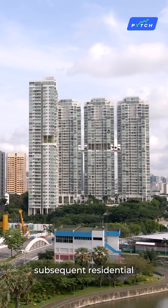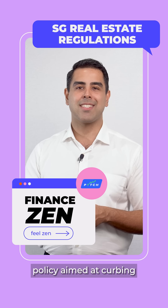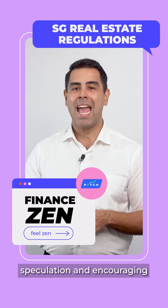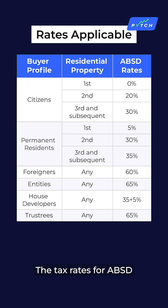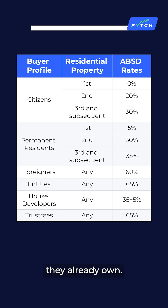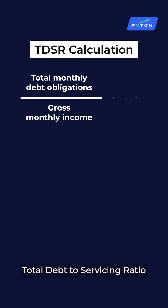Additional Buyer Stamp Duty — for Singaporean citizens, ABSD is an additional stamp duty payable when buying a second or subsequent residential property in Singapore. The ABSD is a government policy aimed at curbing speculation and encouraging more sustainable property buying habits. The tax rates for ABSD vary depending on the buyer's nationality and how many properties they already own.